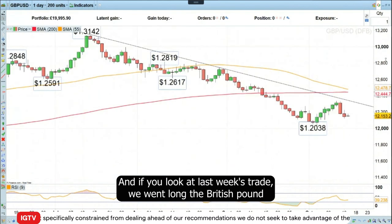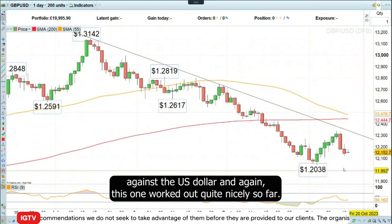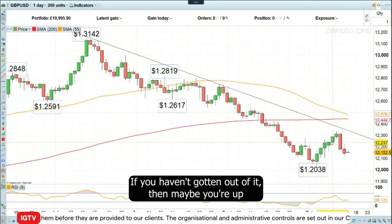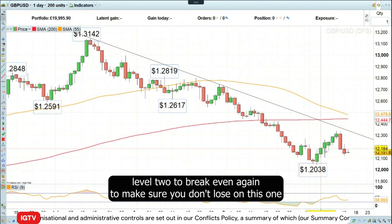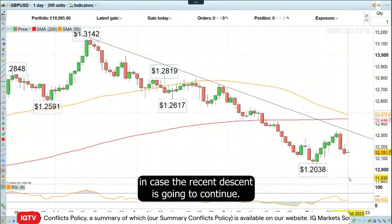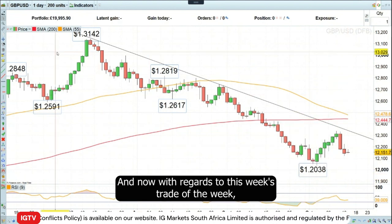If you look at last week's trade, we went long the British pound against the US dollar and again this one worked out quite nicely so far. If you haven't gotten out of it, move your stop loss level to break even again to make sure you don't lose on this one in case the recent descent is going to continue.